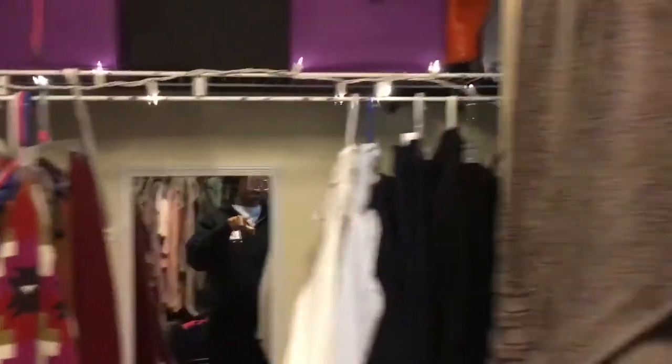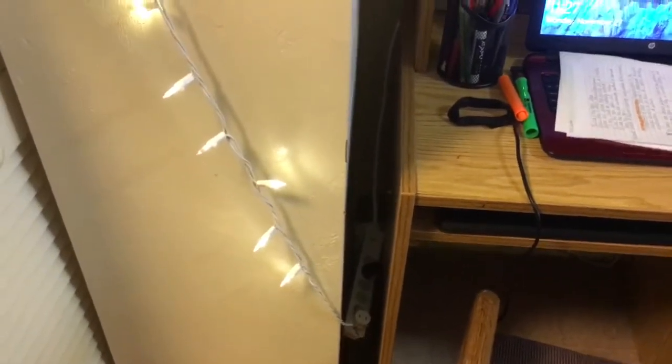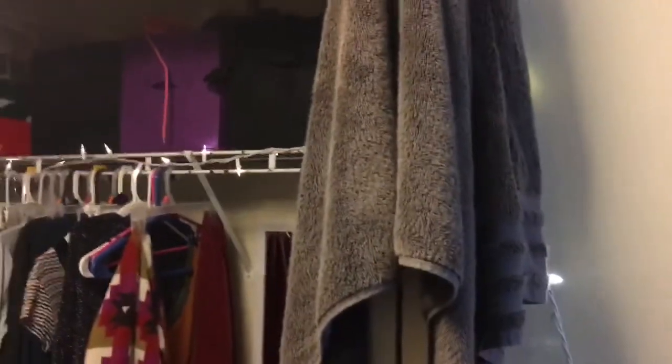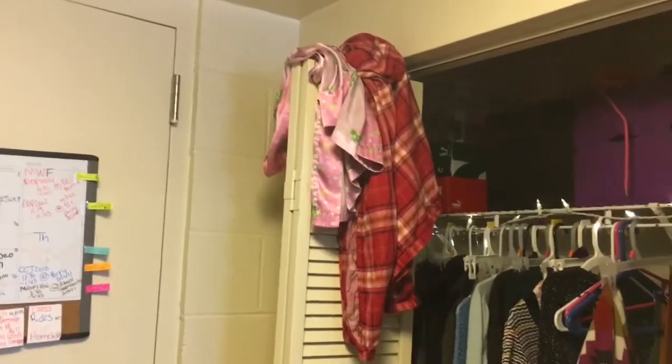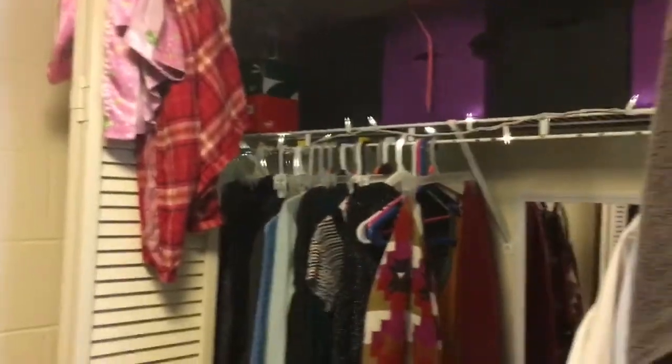There's no plug inside the closet so what I did was extend it from here and plug it into an extension cord. I just have my towel hanging up here because I don't like it to be folded since it won't dry, and then I have my robes hanging here as well.